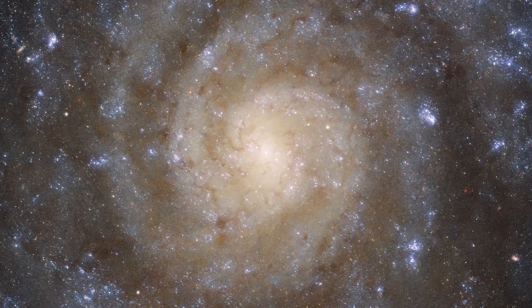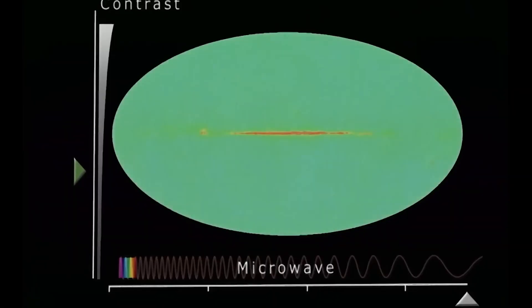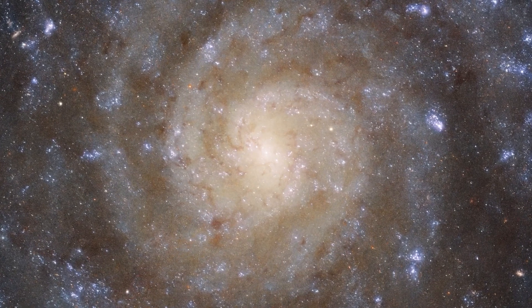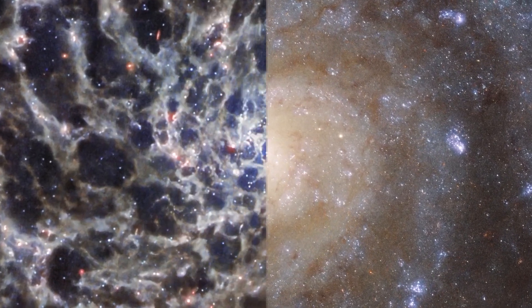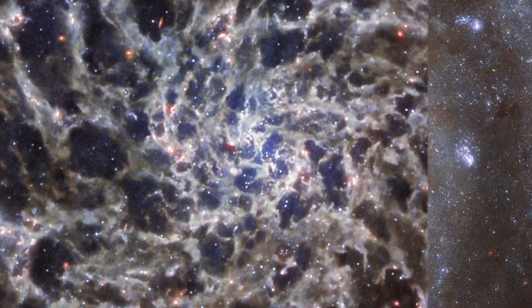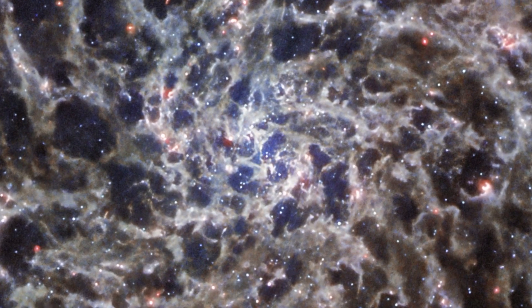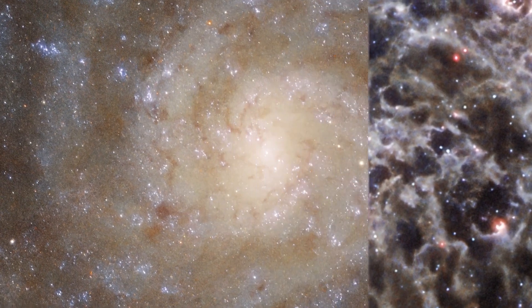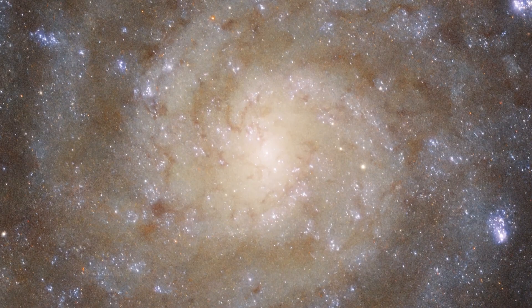Since different wavelengths — like ultraviolet, visible light, and infrared — make distinct stars look brighter, the two photos also reveal different stars. The images complement one another in a remarkable way, each telling us more about IC 5332's structure and composition. The Hubble image shows dark regions that seem to separate the spiral arms, whereas the Webb image shows more of a continual tangle of structures that echo the spiral arm shape, said representatives of the European Space Agency.